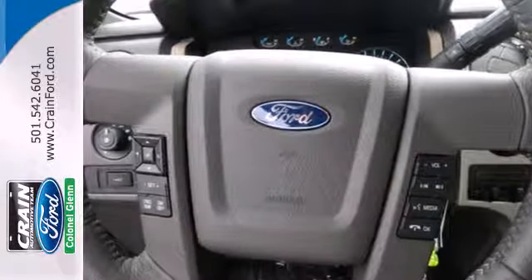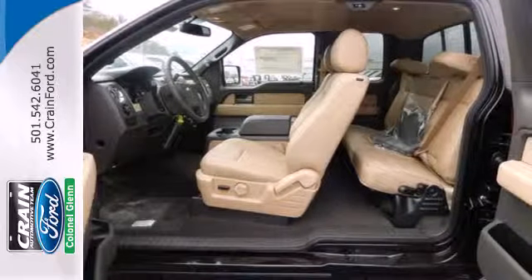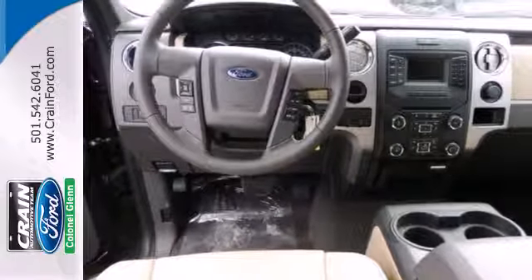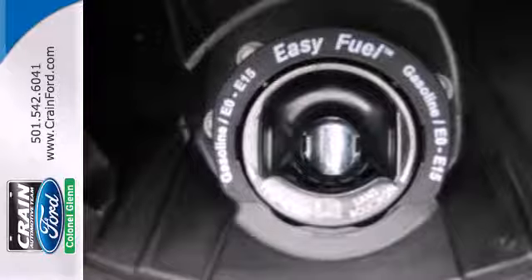It doesn't matter how bad the roads are, you'll rest assured that you're safe and secure, surrounded by multiple airbags, as well as standard stability and traction control. And though the weather may be rough, you'll hardly notice tucked inside its comfortable and quiet interior. It works hard, so you don't have to.